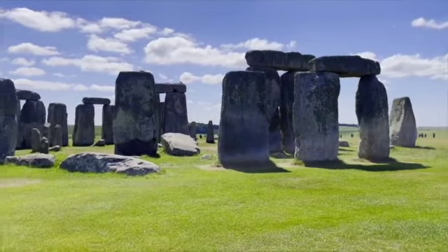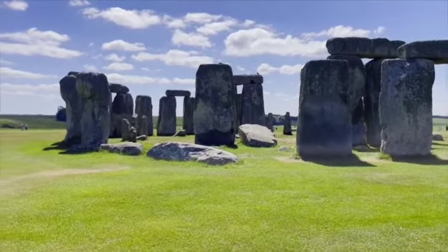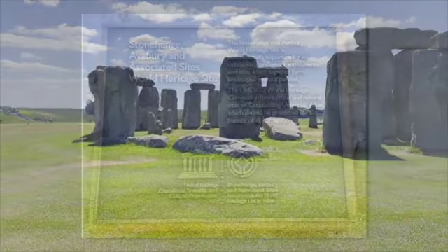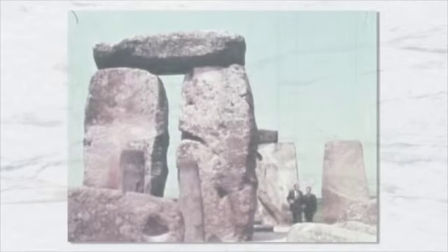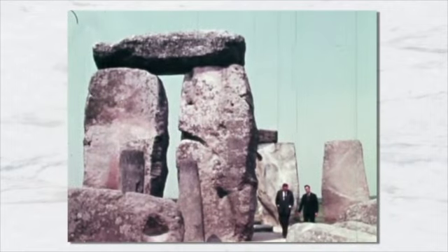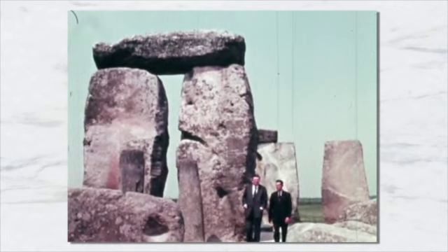One of the most famous landmarks in the United Kingdom, Stonehenge is regarded as a British cultural icon. It has been a registered historic site since the late 1800s. The site and its surroundings were added to UNESCO's list of World Heritage Sites in 1986. Stonehenge is owned by the British Crown and managed by English Heritage, while the surrounding land is owned by the National Trust.